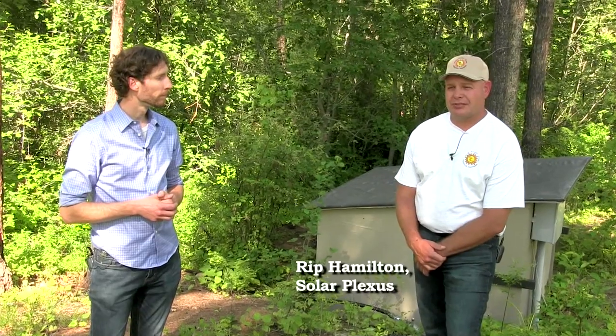So, Rip, why don't we start by you just telling us a little bit about yourself and your work. My name is Rip Hamilton with Solar Plexus. We're a renewable energy company. We've been in business for about 26 years, and actually started doing micro hydro. Obviously there's not a lot of streams and micro hydro sites in Montana, so we branched out, cover about seven states with hydro projects, and actually had to go into solar a little bit because there wasn't enough hydro around. Hydro is our favorite, but we do a lot of solar too.